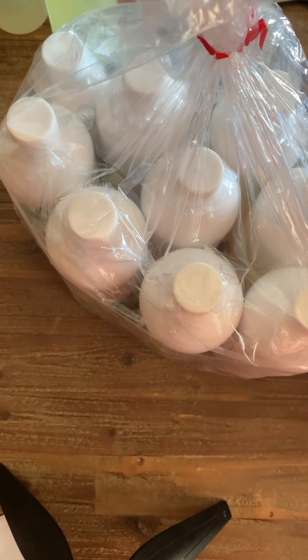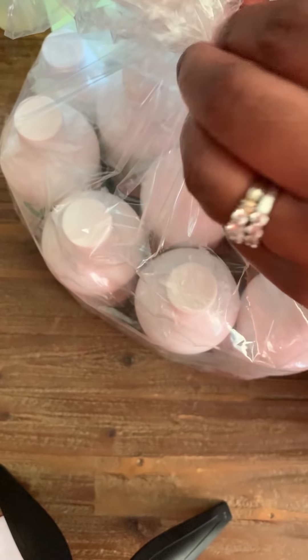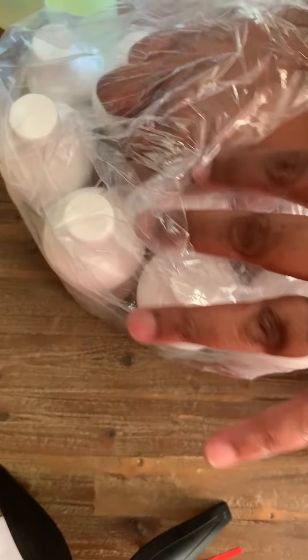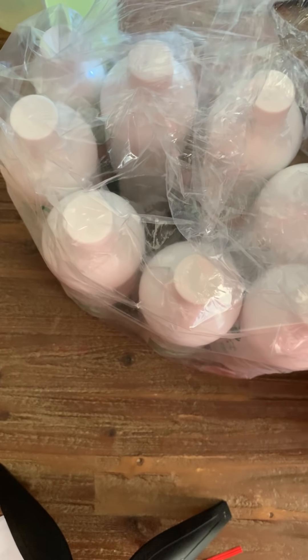I also got some Dead Sea salt and some white kaolin clay — that's it for the Be Scented order. I also have another order of fragrance oils coming. I know all the soapers out there are a little jealous right now! I had to restock on fragrance oils and try out some new ones.